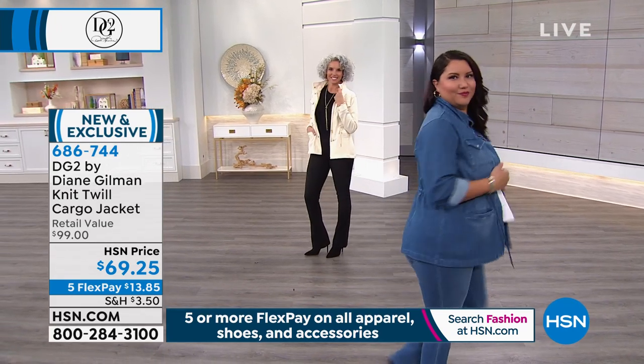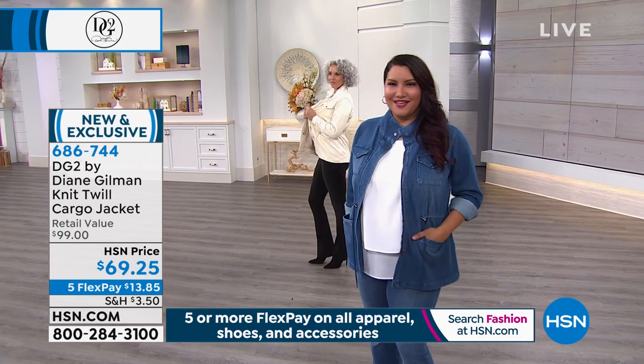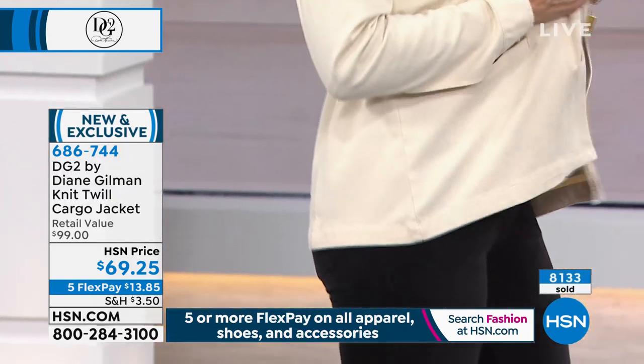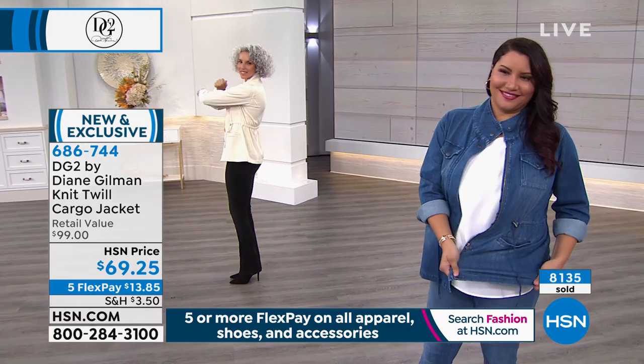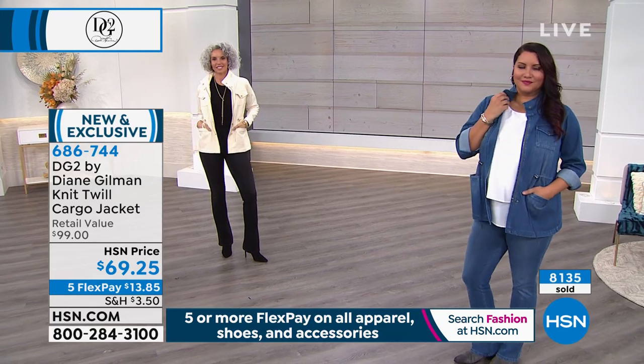When did you ever think you could get a jacket that looked like it had this much structure and this much stretch? We wish we could have you reach across the screen and feel this fabric — it's luscious on the outside, and we soften it down with enzymes, but the inside is so silky.